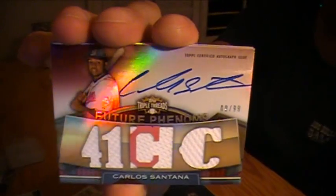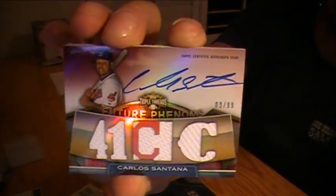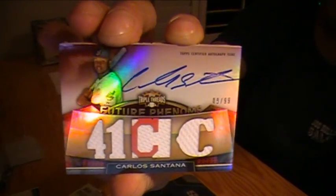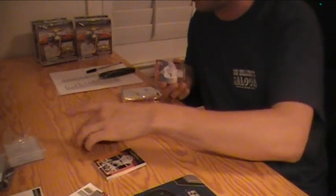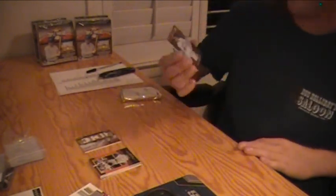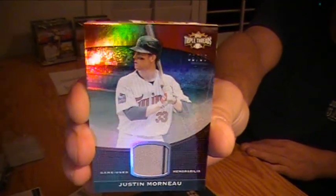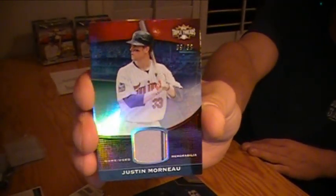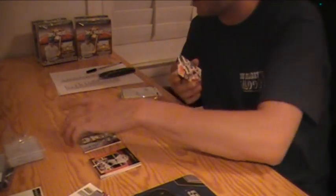Your first hit is a Future Phenom autograph — Carlos Santana for the Cleveland Indians. Nice triple jersey auto on card, number 9 of 99. Followed by a jersey piece Justin Morneau, Minnesota Twins Unity jersey, number 9 out of 36.